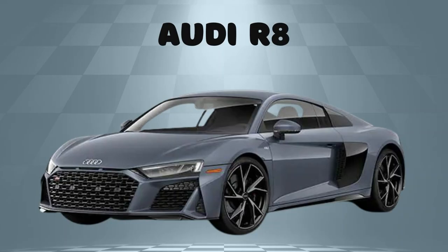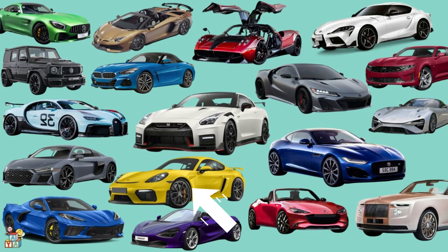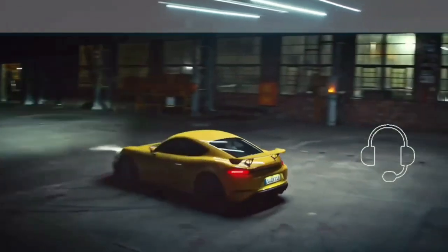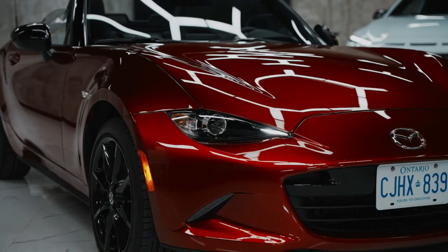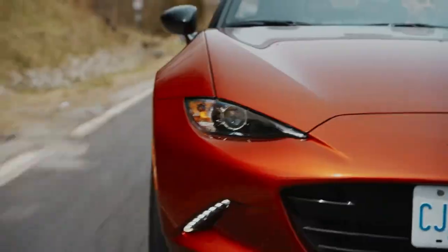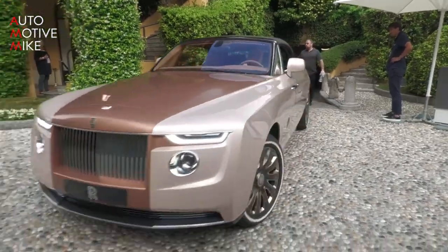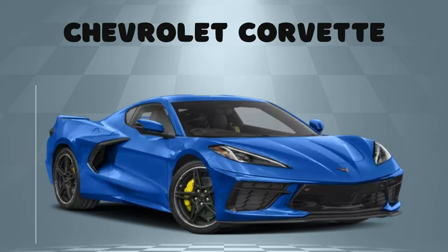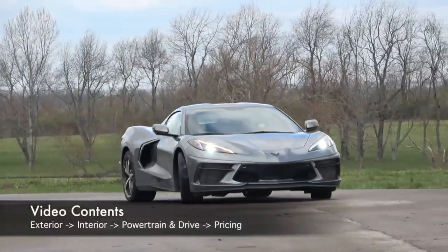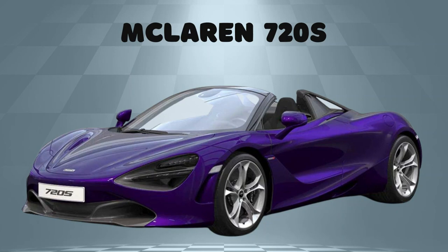Audi R8! Porsche Cayman — you can clearly tailor the handling to your preference, with the front track and the slightly wider tanks. Mazda MX-5! Rolls-Royce Boat Tail! Chevrolet Corvette! McLaren 720!